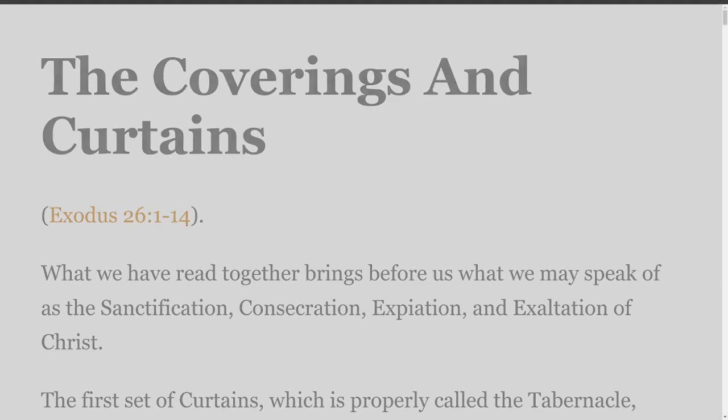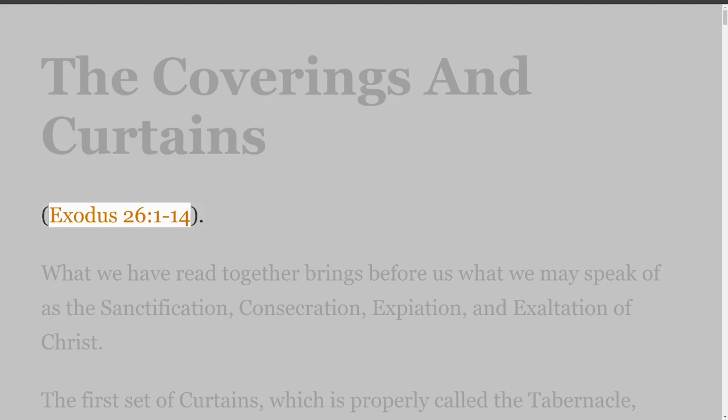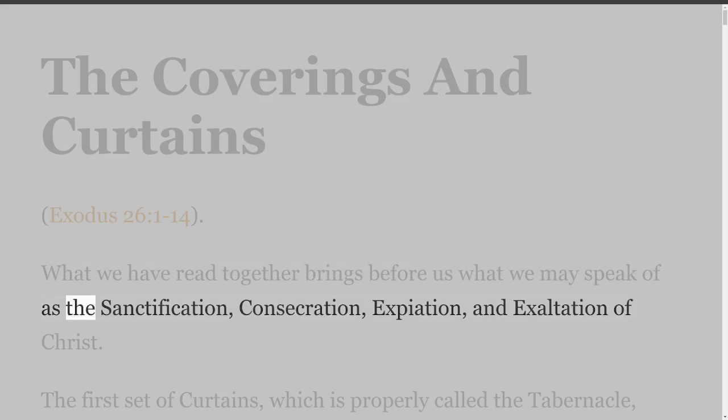The Coverings and Curtains — Exodus 26 verses 1-14. What we have read together brings before us what we may speak of as the sanctification, consecration, expiation, and exaltation of Christ.